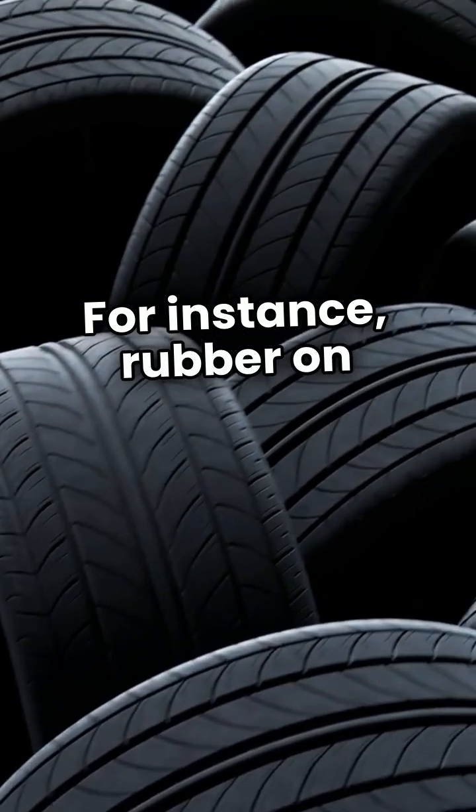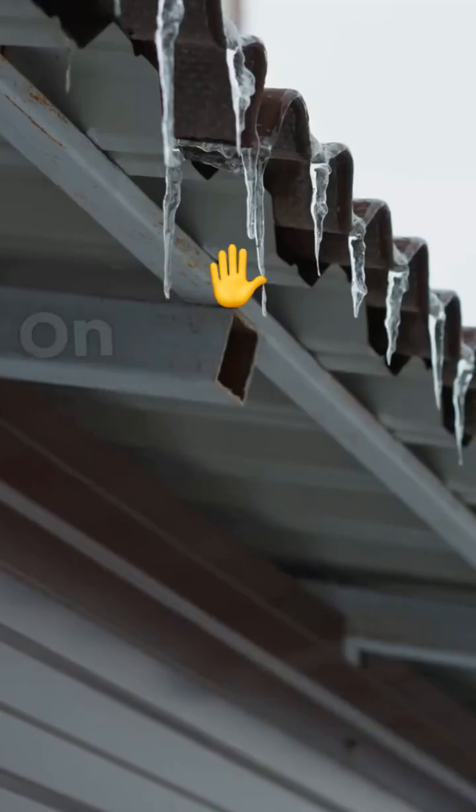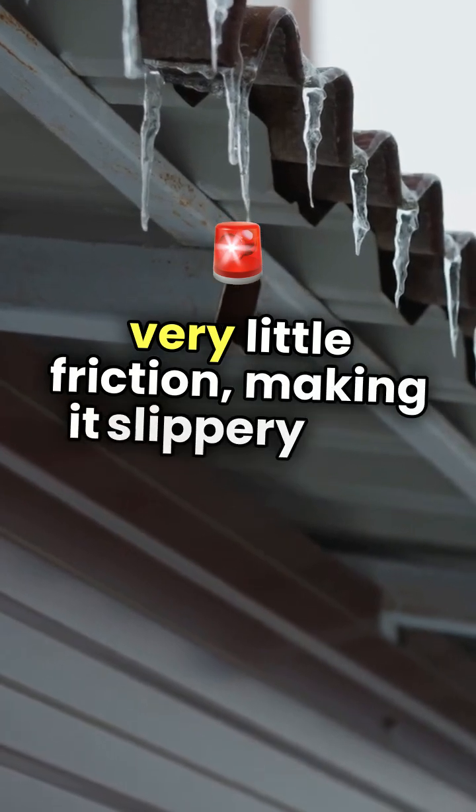For instance, rubber on asphalt provides a lot of grip, which is why we rely on it for tires. On the other hand, ice on metal creates very little friction, making it slippery and dangerous.